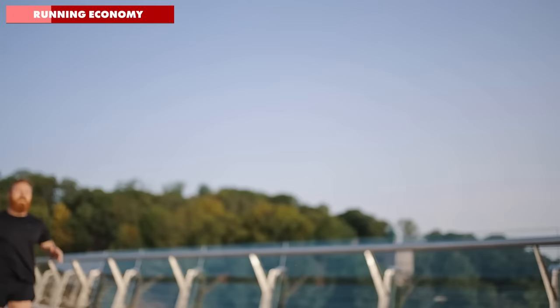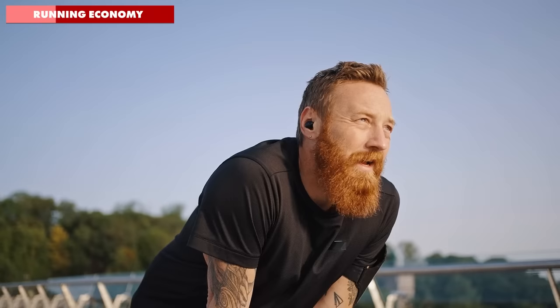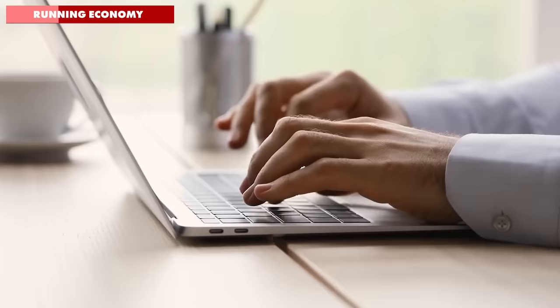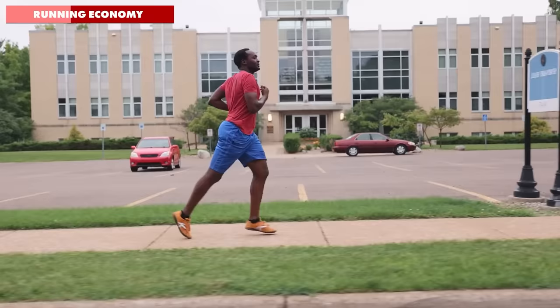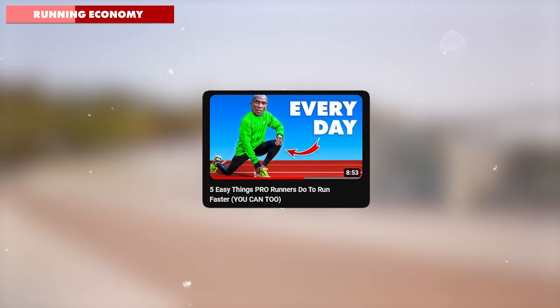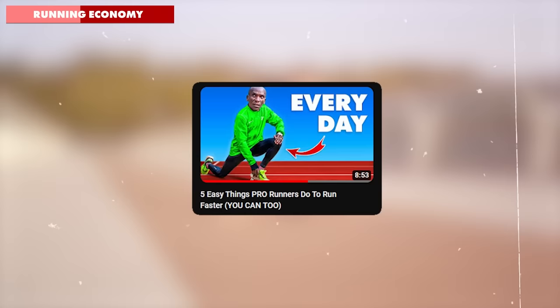Mark accepts that those days of him running races with minimal training are over, so he decides to be smarter and researches different training methods, including working on proper running form. While Mark discovers that running high mileage at an easy pace is a good way to build endurance, he's surprised to learn that there's also a place for running short distances at a fast pace. If you haven't seen my previous video on 5 easy things pro runners do to run faster, I highly recommend you check it out, as one of the areas I cover is strides.